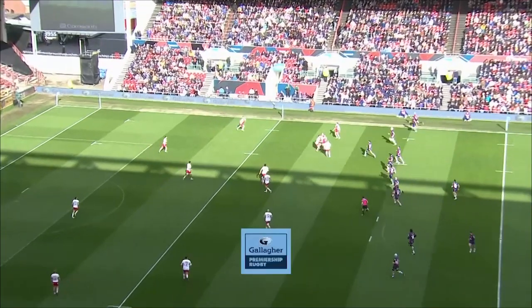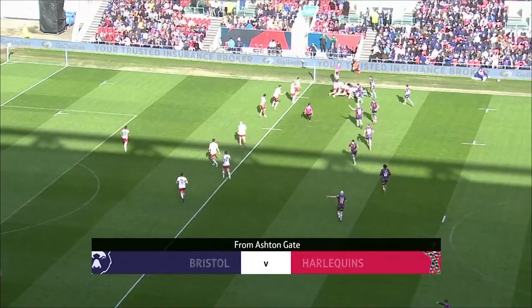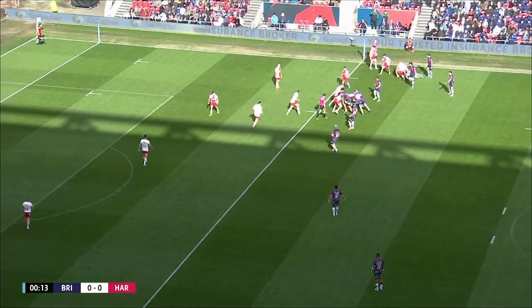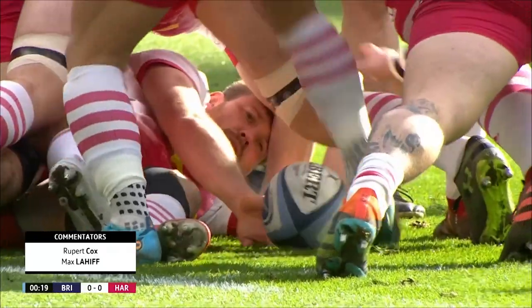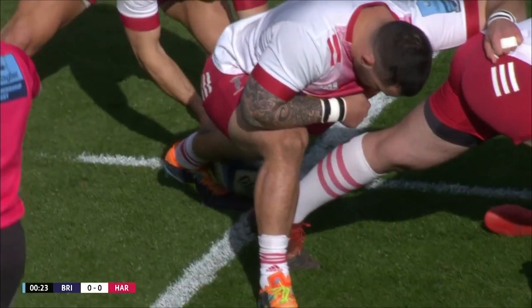A repeat of last season's truly epic semi-final. If we reach anything like the heights of that famous day, we are in for a treat. What will these two serve up this time around? The sun is shining in Bristol, and Danny Kerr will just slow things down.